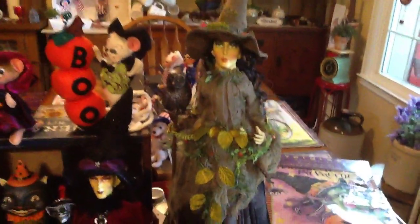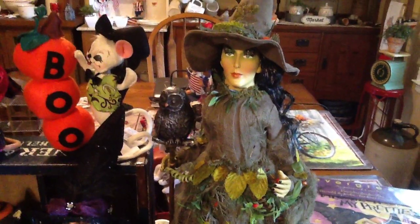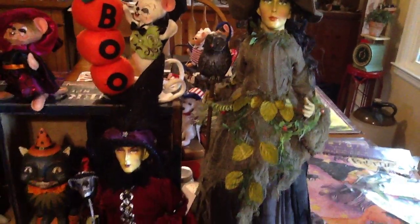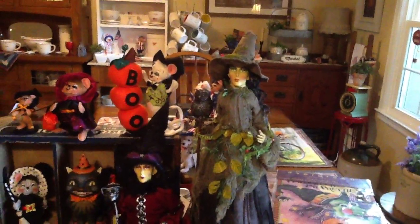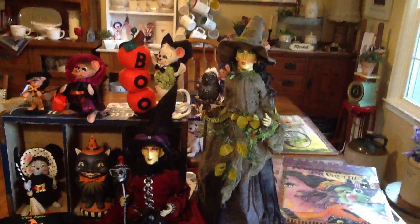One of my favorite finds — I want to show you her face — this woodland witch holding an owl. See all the detail on her hat and her dress. She was only $19.99, and that's much cheaper than their witches have been in the past.